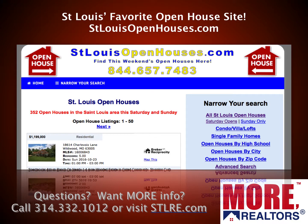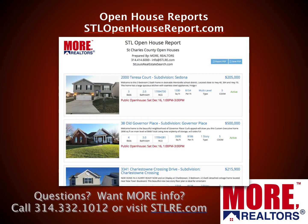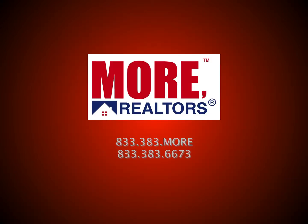You can also find your home's value online in under a minute by going to stlouishouseprices.com — put in your address or a neighbor's address and find the value quickly. We also have St. Louis's favorite open house site at stlouisopenhouses.com. And check out our STL Open House Report at stlopenhousereport.com — a live, up-to-date report with upcoming open houses sorted by date and time. We can prepare custom ones by area, property type, or price range. We're More Realtors — contact us at the number shown. Until next month, thank you and God bless you.